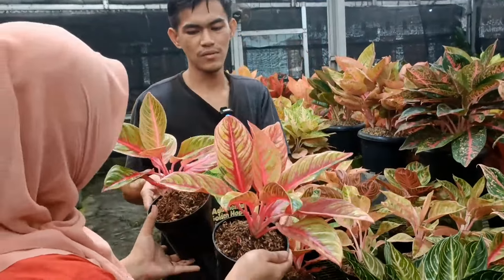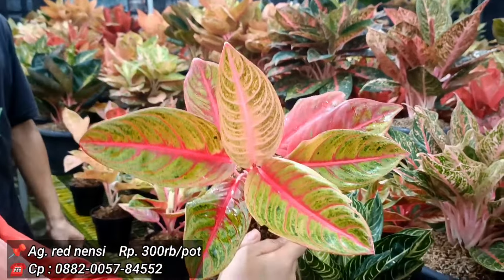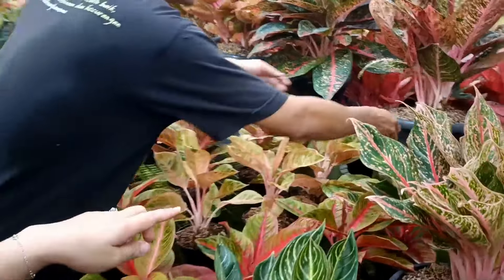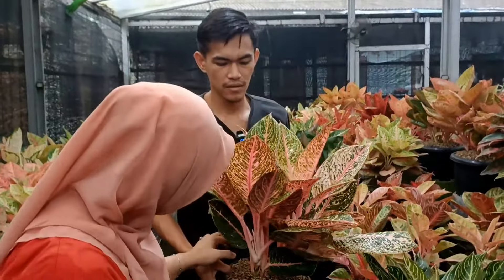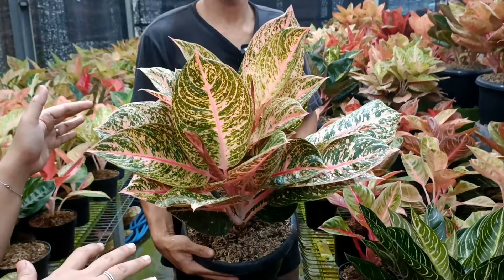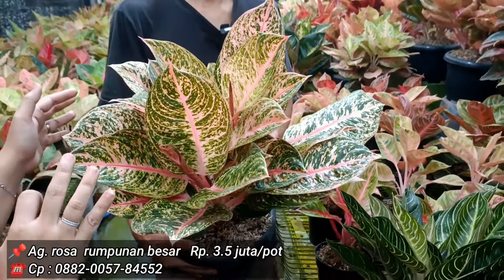Rosa isinya ada 5, harga 3,5 juta. Rosa 3.500 ribu rupiah.